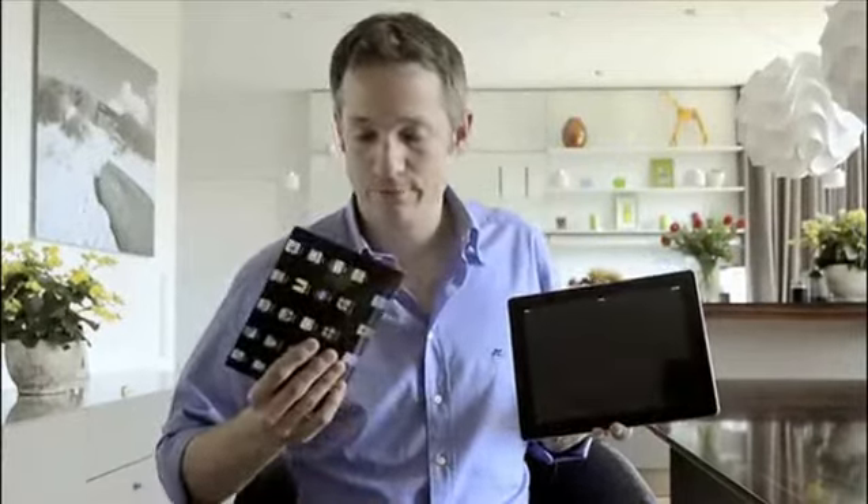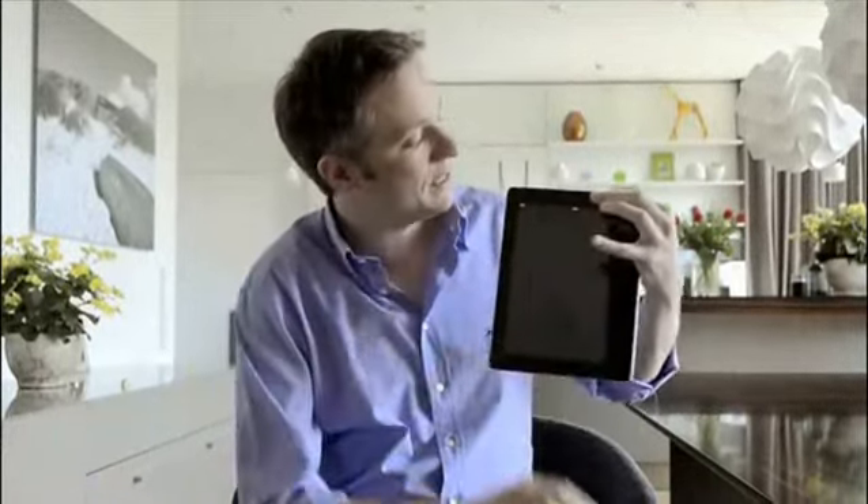First of all, I'm not sure if this is a software bug or just kind of a new feature. Anyway, the iPad is a very interactive gadget.